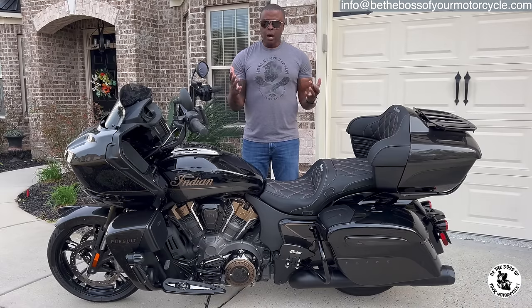Spend more time being thankful for the things you have, guys, and less time complaining about the things you don't. Seat time doesn't equal practice time — if you have time to ride, you have time to practice. And if you buy this motorcycle, I do expect you to practice on it, and ride it too of course. Love you — until next time.